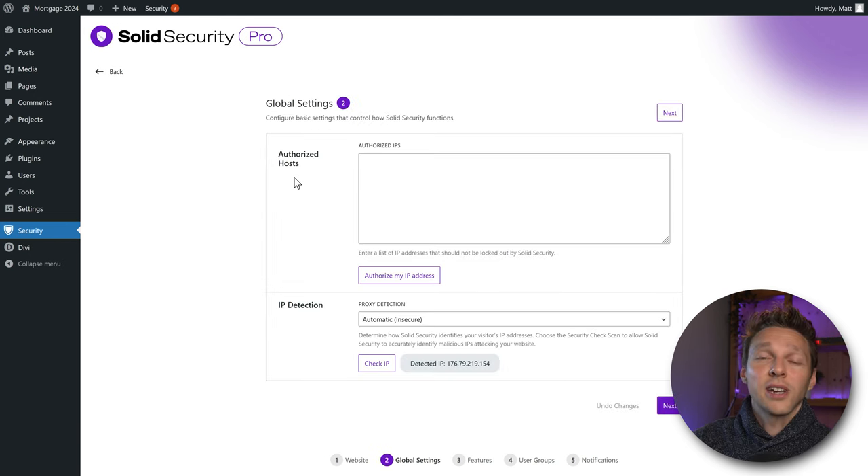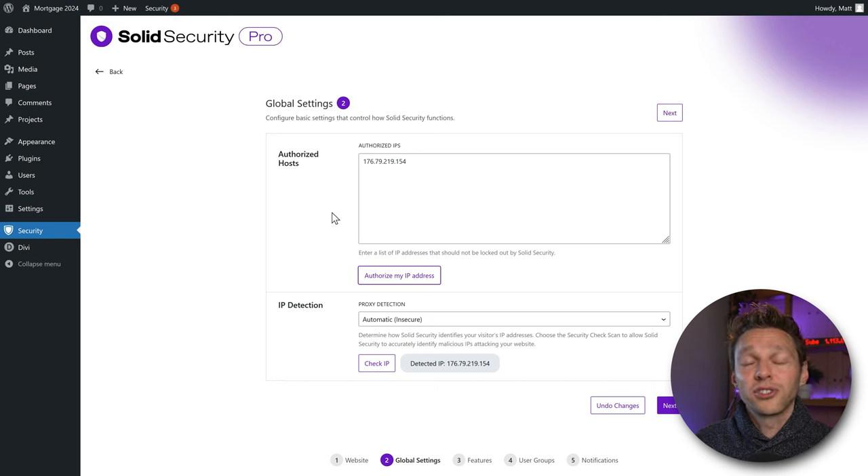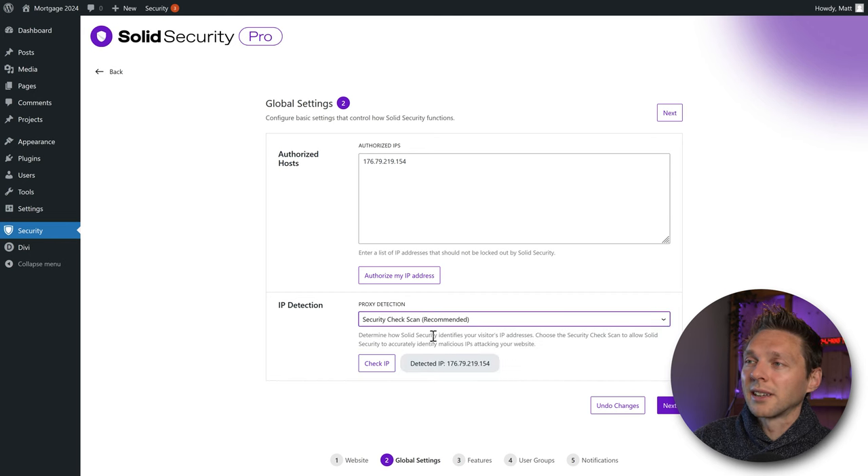We also want to enforce a password policy. Compromised passwords found on the dark web, or overly simple passwords, will not be accepted when users set them. Press Next. Here we can authorize our own IP address so we're not locked out by Solid Security. Click 'Authorize My IP Address' — this way your IP can log into WordPress without being locked out, even if you try logging in with an old password. For IP detection, change to 'Security Check Scan Recommended,' then press Next.